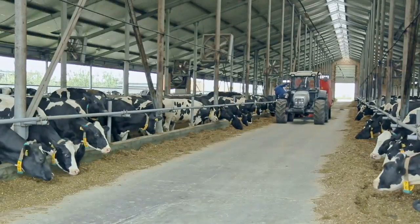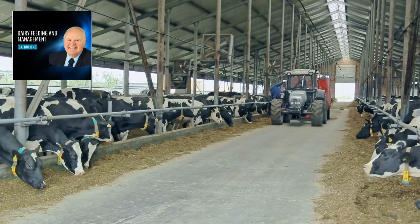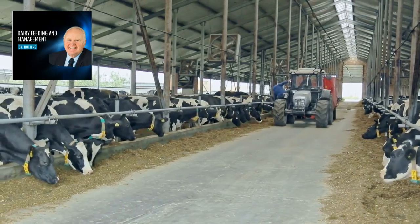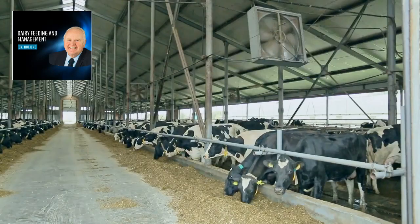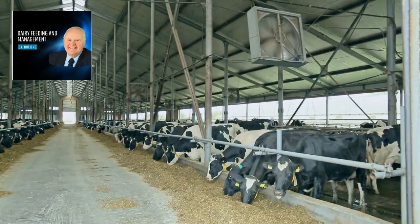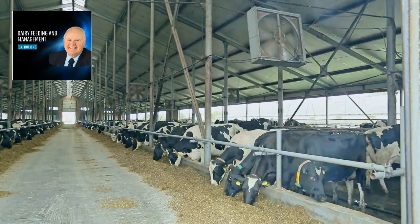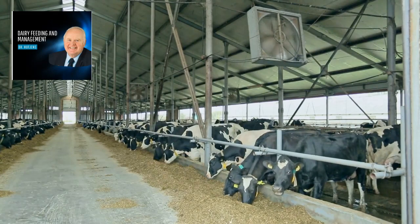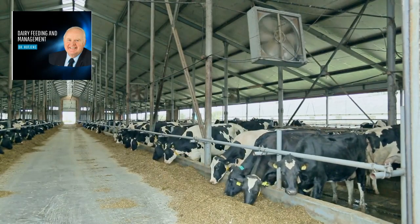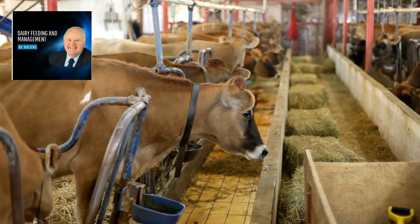Hey there, fellow dairy enthusiasts. Welcome back to the channel. Today, I've got something truly exciting to talk about that could completely transform the way you manage your dairy operations. We're diving into the world of dairy feeding and management with the renowned expert, Dr. Mike Hutchins. So grab a seat, because this review is packed with valuable insights that could make a world of difference on your farm.